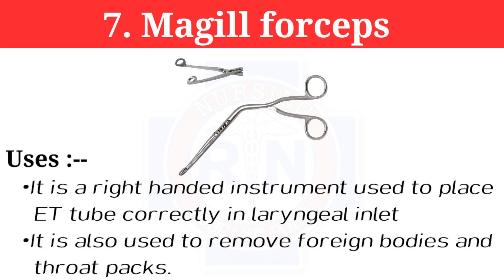Number 7: Magill forceps. Magill forceps is a right-handed instrument used to place an ET tube correctly in the laryngeal inlet. It is also used to remove foreign bodies and throat pack.